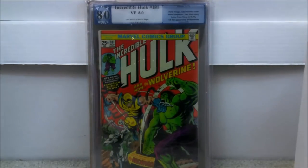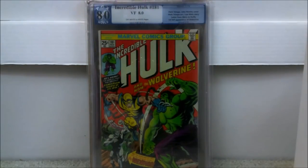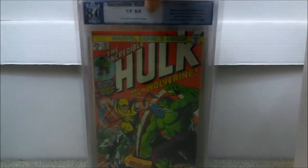Number two is the other Hulk 181 I was talking about — this one is an 8.0. I bought this one already graded. The person who slabbed it did not get it pressed — there is a miswrap, which doesn't really lower the grade, but getting it more even would make it more desirable. This is off-white pages, first full appearance of Wolverine — not his first actual appearance but his first full appearance. Iconic cover. This book has about doubled in price since I bought it. I actually paid $1,563 — it's about a $3,000 book at this point and will continue to rise.